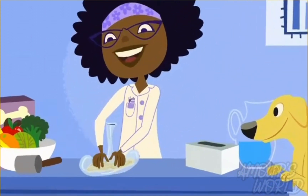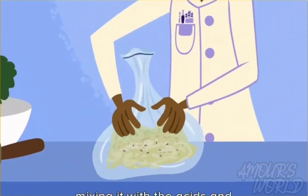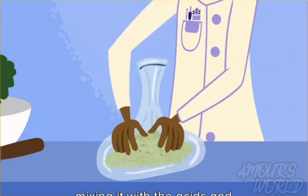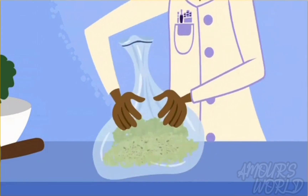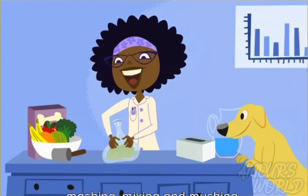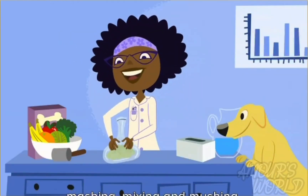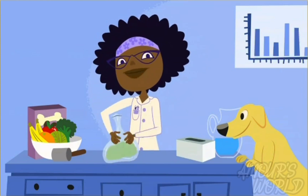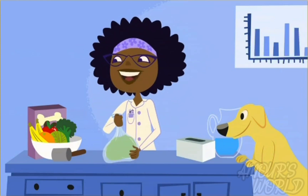The stomach squeezes the food, mixing it with the acids and enzymes, breaking solid food into a liquid mush. Squishing and squashing, crushing and mashing, mixing and mushing. You can try this at home — it might look gross, but it's fun. I'm a big believer in hands-on science.